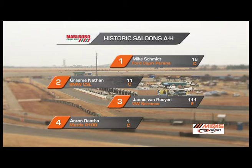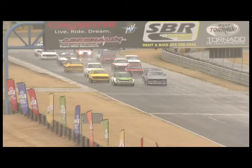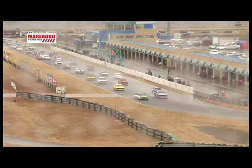Let's take a look at the grid. Mike Schmidt will lead the field out on this wet track in his Ford Capri Piranha. Graham Nathan lines up second in his BMW CSL. The Escorts of Meredith Willis, Werner Fonck, and Dion van Furen occupy 5th to 7th, with Jackie Morrison in his Escort rounding out the top 12. The lights go out and a massive stream of historic saloons flood over the start-finish line, with the Ford Capri Piranha and the BMW CSL leading this impressive field towards Turn 1.